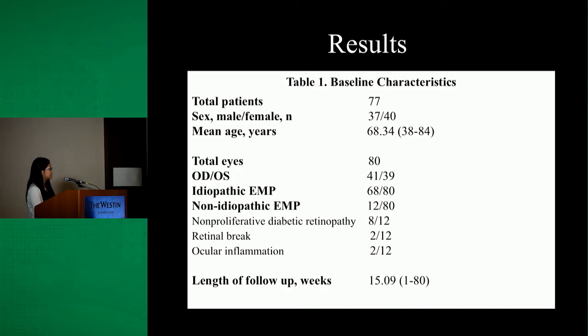A quick review of the baseline characteristics: we had a total of 77 patients, approximately half women and half men, with a mean age of 68 years old and a range between 38 and 84 years. 80 eyes were included, roughly half right and half left. 68 of those 80 eyes had idiopathic ERM and 12 had non-idiopathic ERM associated with non-proliferative diabetic retinopathy, retinal breaks, or ocular inflammation. Average follow-up post-op was 15 weeks.